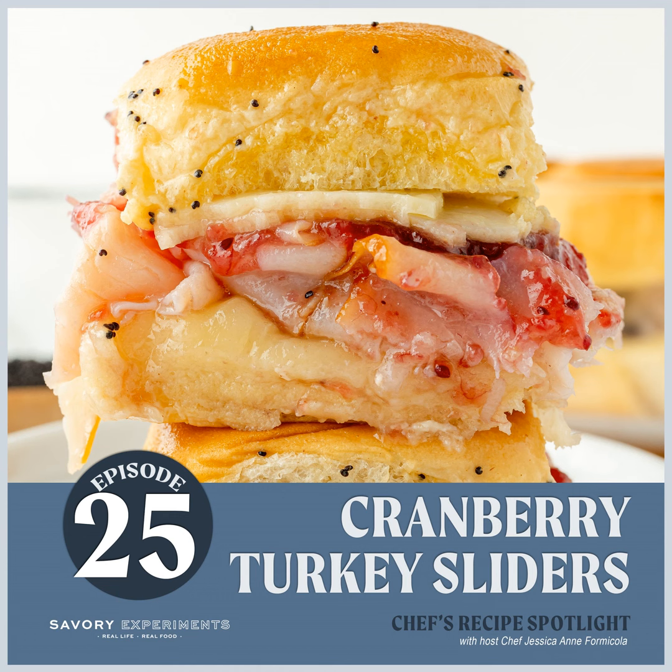Hey foodie friends and welcome to Chef's Recipe Spotlight with Jessica, where we do what we do best — let's talk about food! We are so excited to share today's tasty treat, it's a flavorful feature.